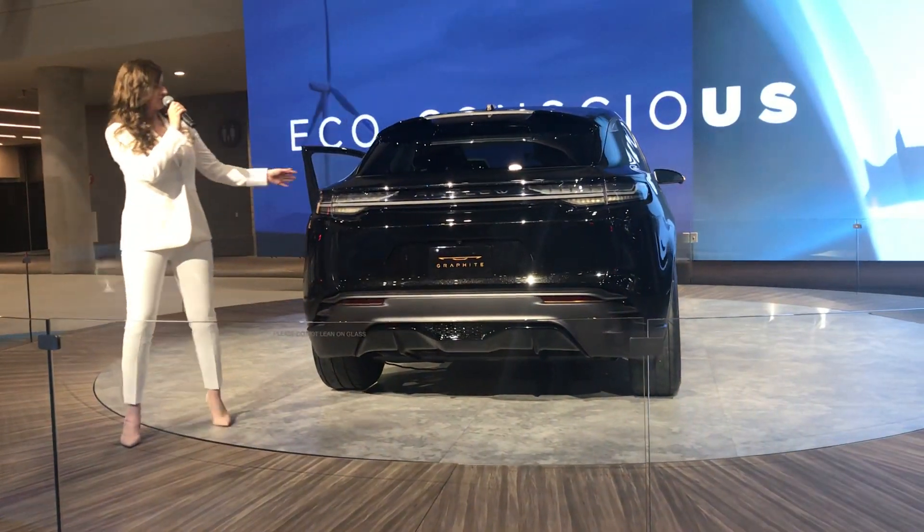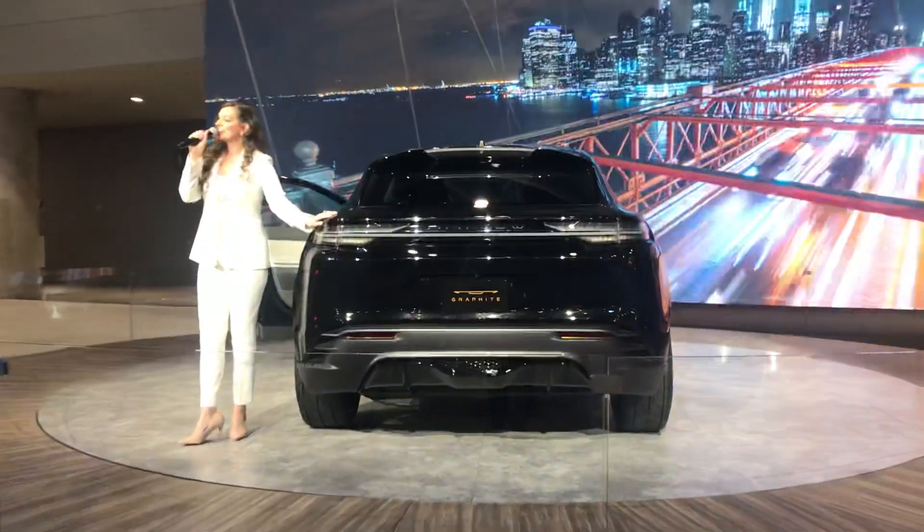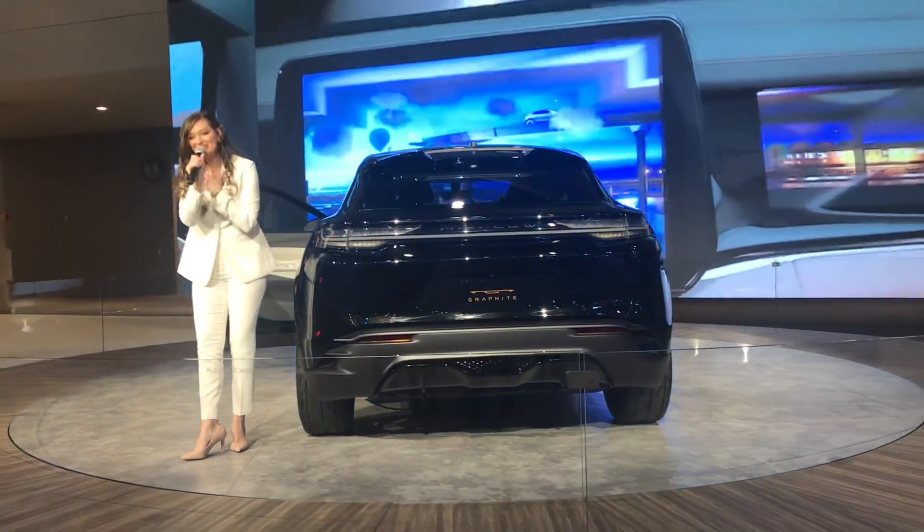Since Chrysler was founded in 1925, they will be taking a leadership role in transformative mobility solutions, and the Chrysler Airflow Graphite is just the beginning of that. Thank you all so much for coming out — we're so excited.